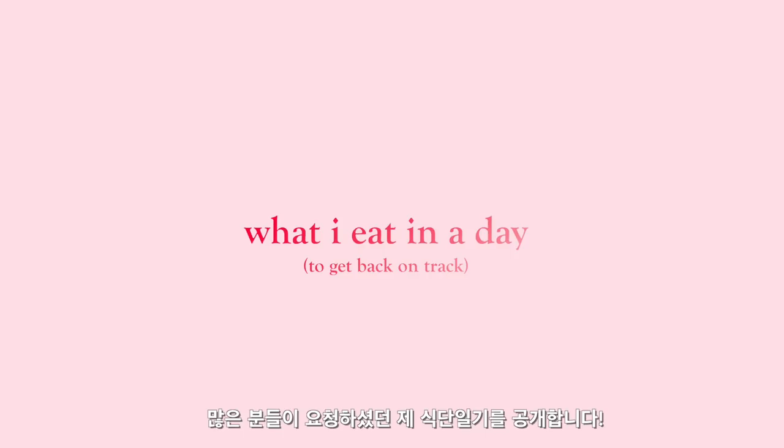As many of you guys requested, here it is — what I eat in a day. I don't like eating too heavily, so I'm starting my day off with some smoothie.